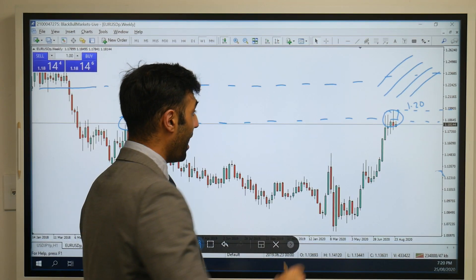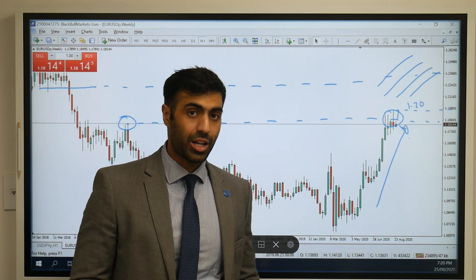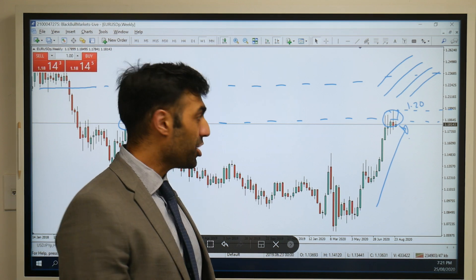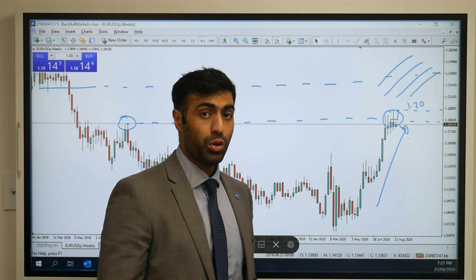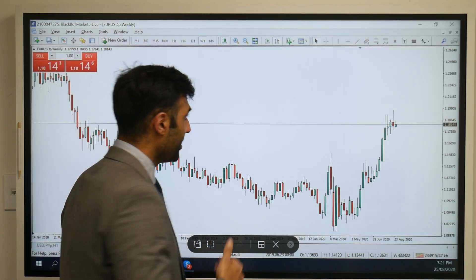The euro has really looked to strengthen over the last few months, and that trend does not look to be slowing down. There's nothing fundamentally to show us that it will slow down, especially with an uncertain US election this year, policy around the US dollar, in comparison to investors viewing the euro — the second world reserve currency — as a stronger asset to hold.